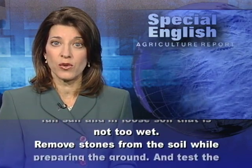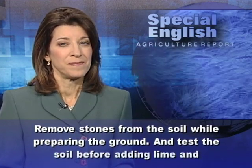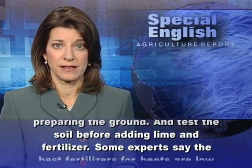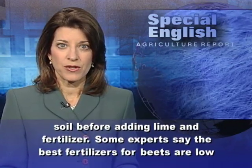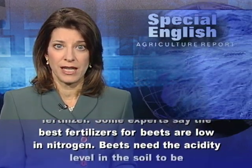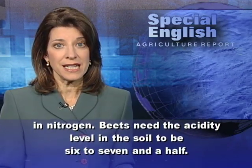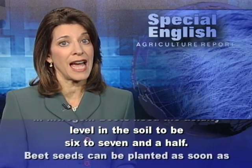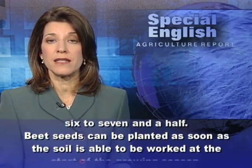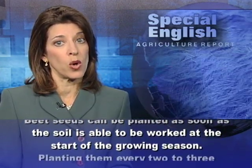Remove stones from the soil while preparing the ground, and test the soil before adding lime and fertilizer. Some experts say the best fertilizers for beets are low in nitrogen. Beets need the acidity level in the soil to be 6 to 7 and a half.